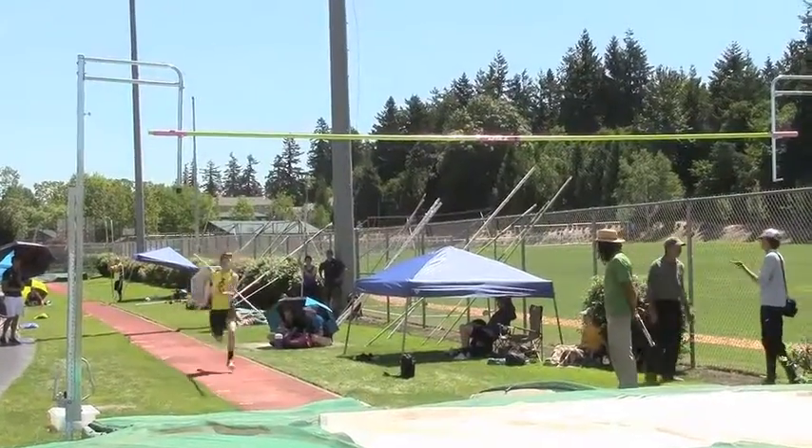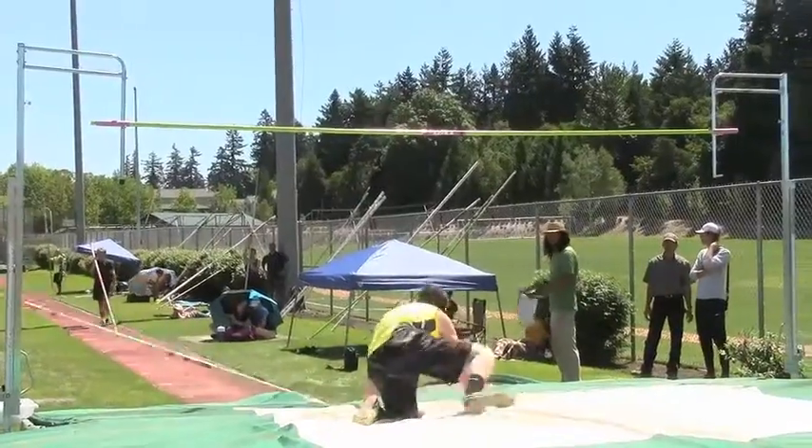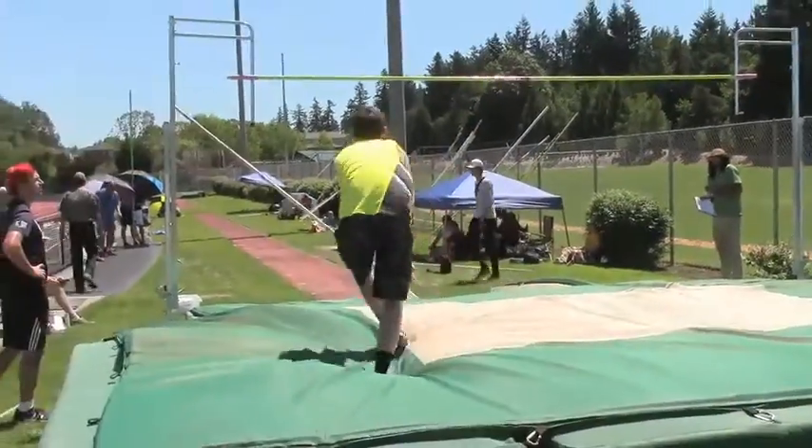Daniel's first attempt at 245 centimeters, about 8 feet — and first miss. Second attempt at 245, another miss. Third attempt at 8 feet, 245 — and he's over.